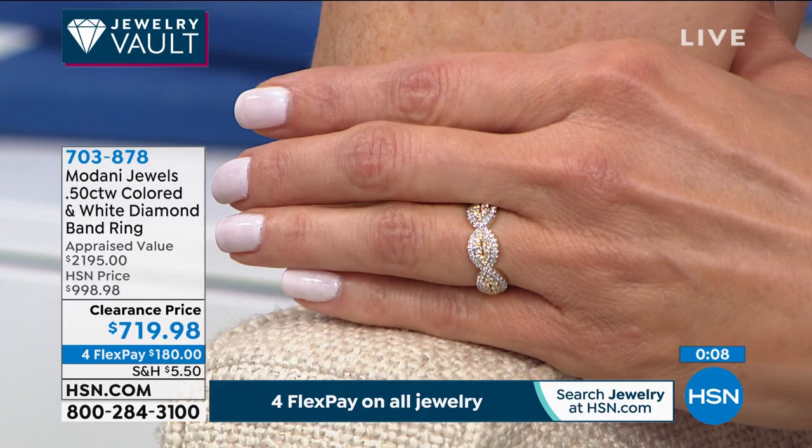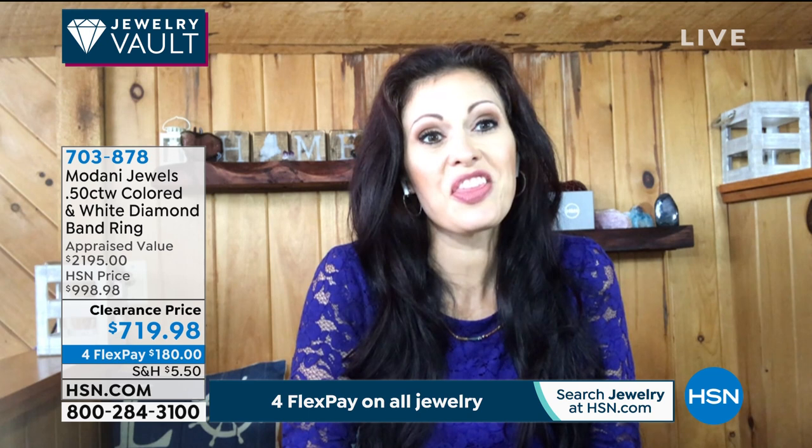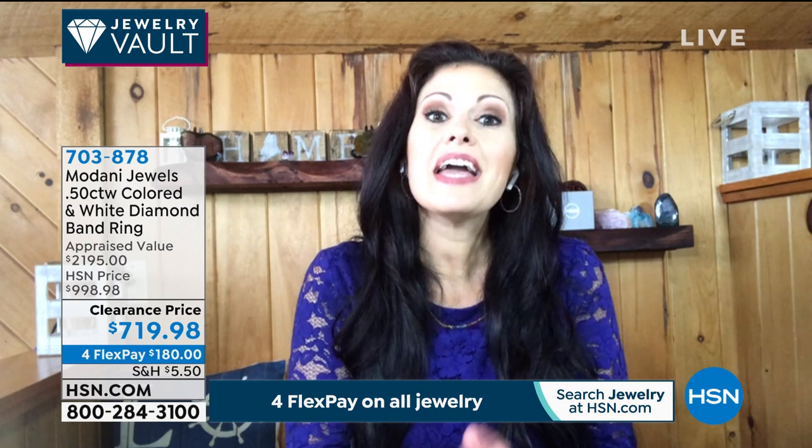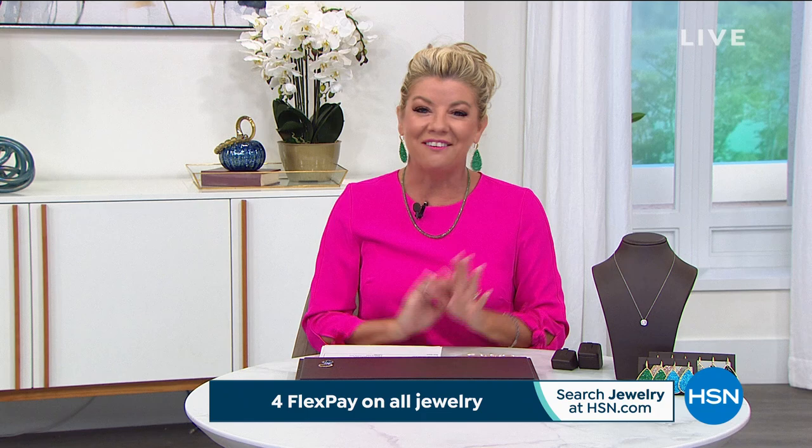This has been a blast — thank you, Jana. Thank you for sharing your gems knowledge and expertise. We'll see you soon! Thank you, Jana — bye-bye.